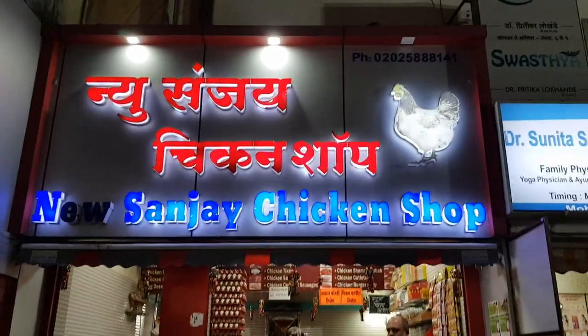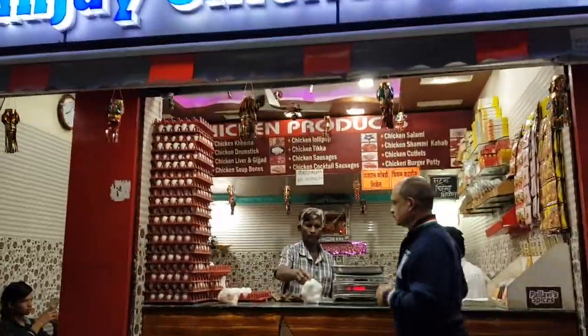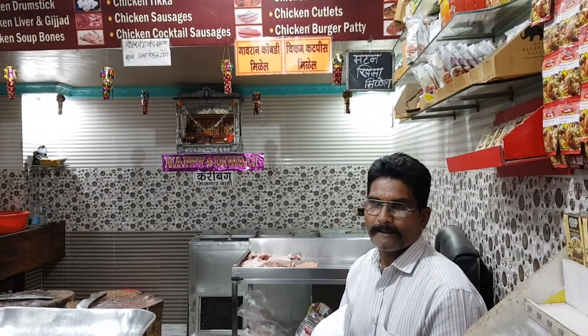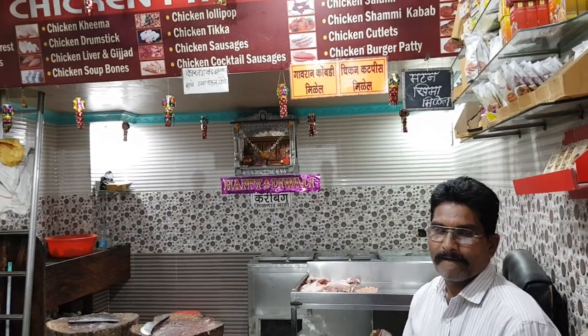The shop owner was telling me that he has his own poultry and he has seven to eight shares of 5,000 chickens in each poultry farm.